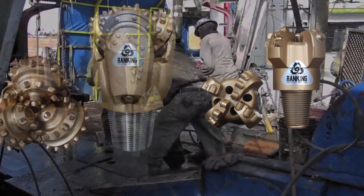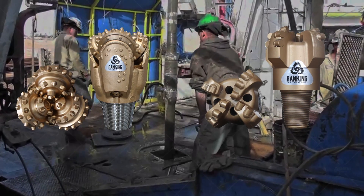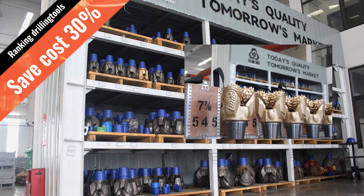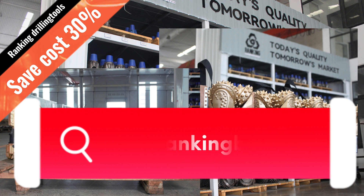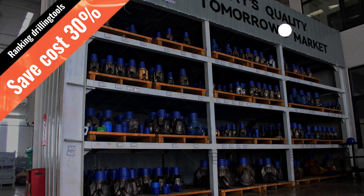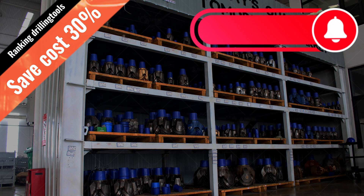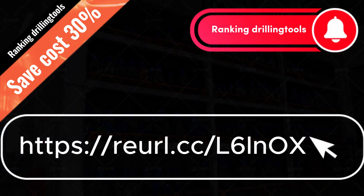Let's explore the strengths and weaknesses of these two options so you can help make the best decision. If you need a Tricony bit, a PDC bit, or any other type of industrial drill bit, contact Ranking Drilling Tools today, or fill out the form below the video to automatically obtain product information, PDF files, and the latest quotation. We'll let you know if we have what you need in stock. If you aren't sure what you need, our experts will be able to guide you.